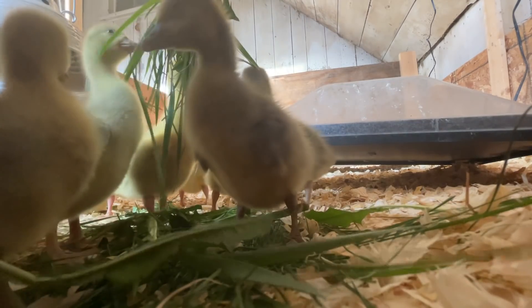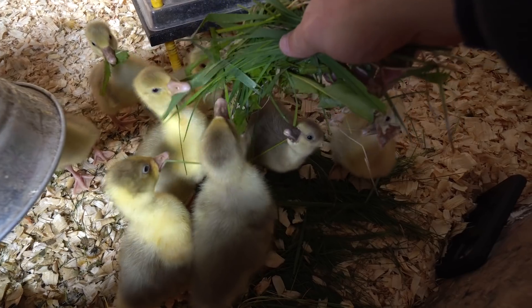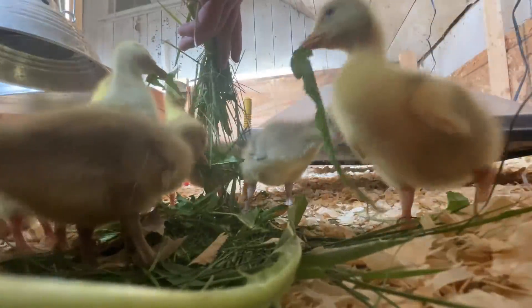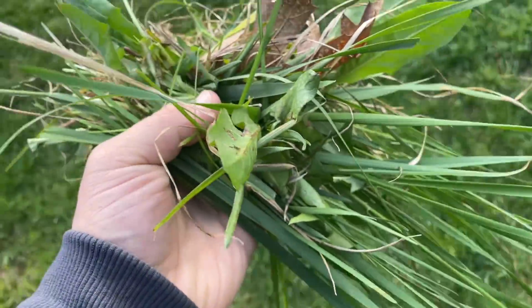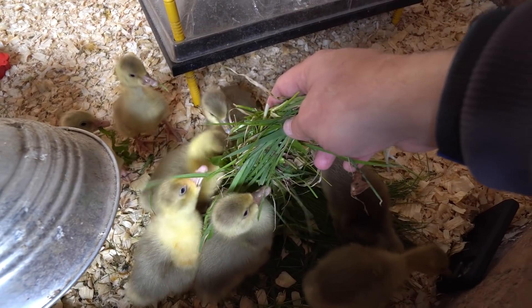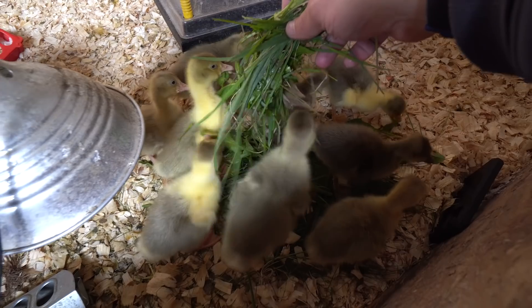Most of my goslings are doing really well. They're about five to six days old now. They love eating greens. I usually go out and pick some fresh grass and fresh dandelion greens. It gives them a little extra boost of nutrition, and it's just something to do — it's in a gosling's inherent nature to want to rip and chew at stuff like this.